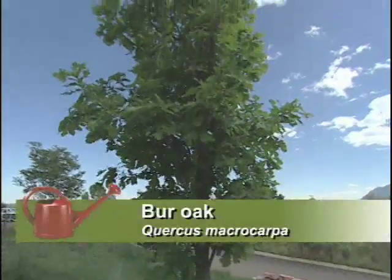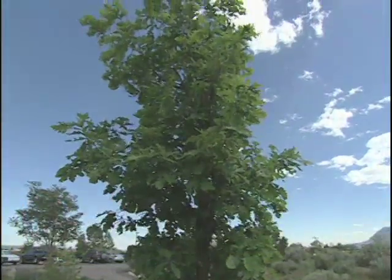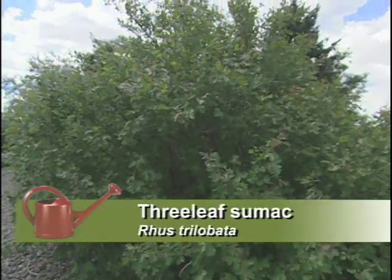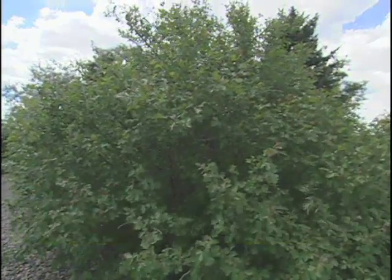The burr oak is a very sturdy tree. We've got the three-leaf sumac, which is a wonderful shrub. It comes down pretty far into lower elevations too, and it has wonderful fall color.